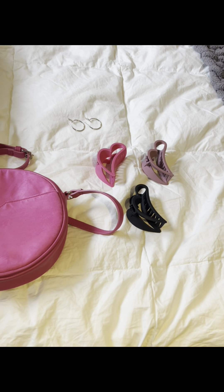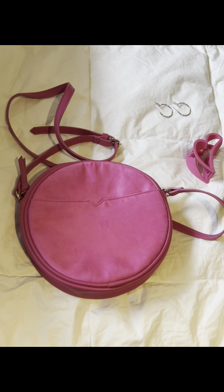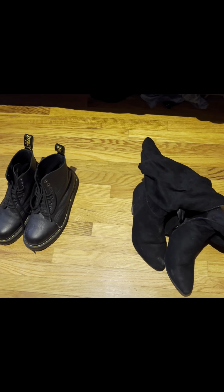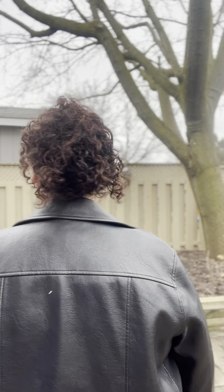Here are all the shoes I paired with the outfits. The Doc Martens are from Soft Moc, the black heeled boots are from Additionelle, and the Adidas Superstars are from Adidas. Okay, let's see the outfits! This first outfit is more of an anti-Valentine's Day look — there are still some hints of Valentine's Day in there.